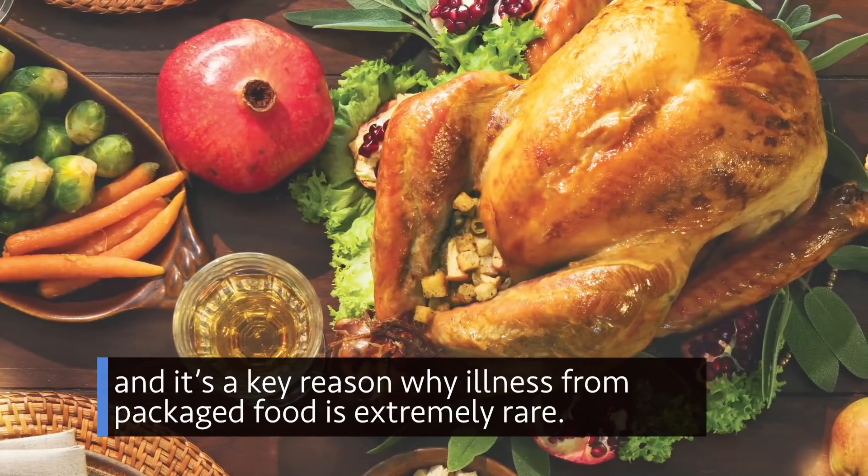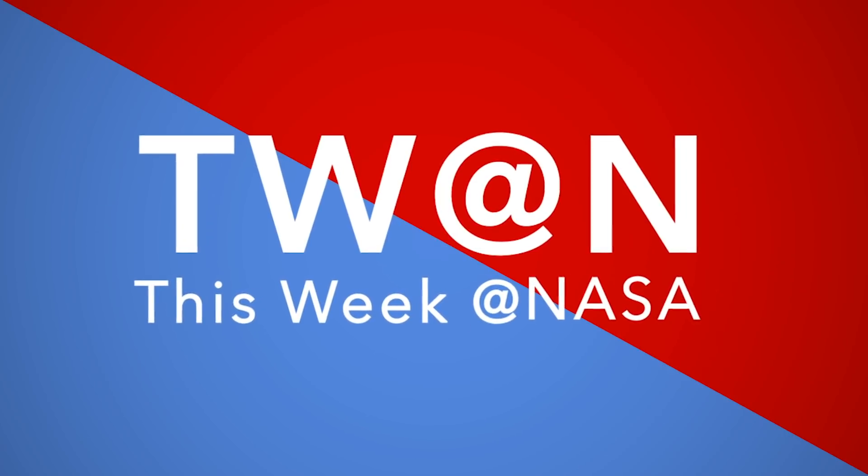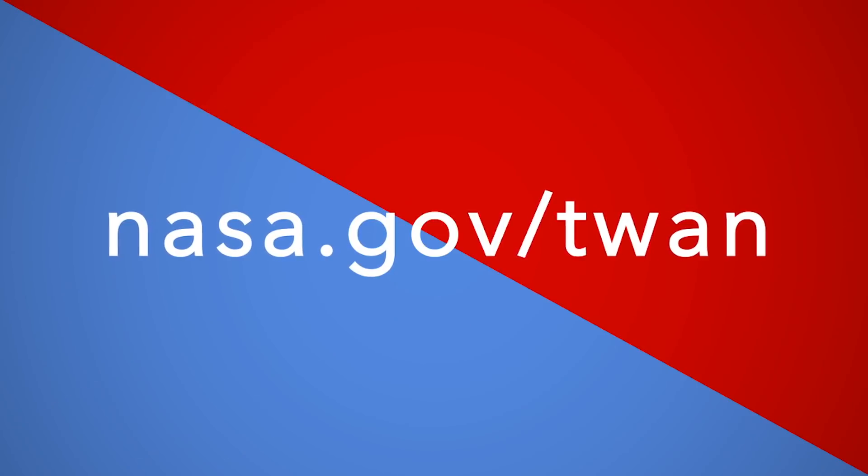And it's a key reason why illness from packaged food is extremely rare. That's what's up this week at NASA. For more on these and other stories, follow us on the web at nasa.gov/twan. I'll see you next time.